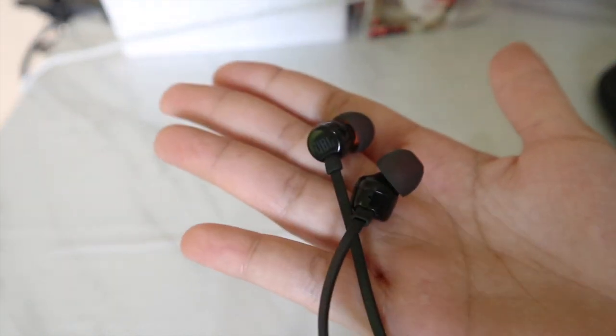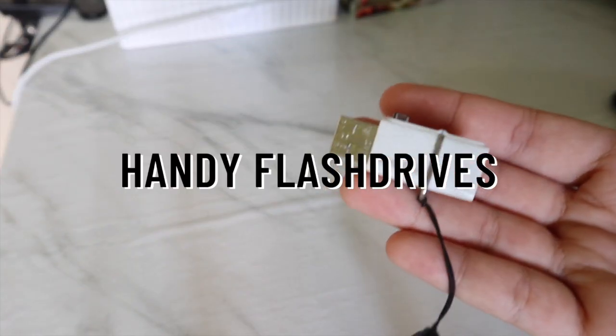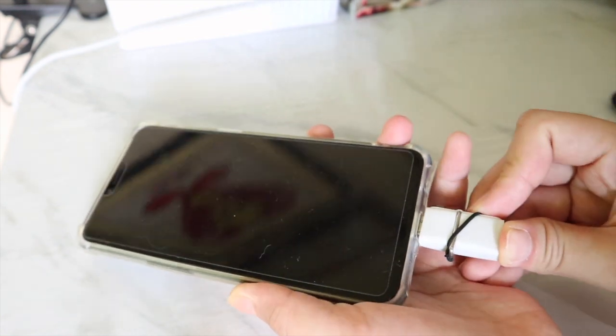Related to that, I also recommend investing in good earphones or headphones, preferably with the noise cancelling feature, as it helps when you're studying in a common place in your house like the living room or the dining room. I also like having a flash drive like this one, since I have a lot of files and sometimes I also have to transfer documents from my phone to my laptop and vice versa.